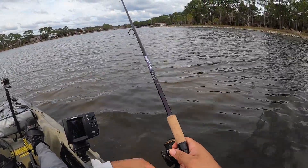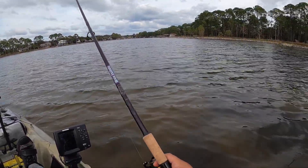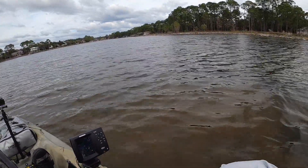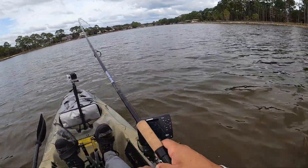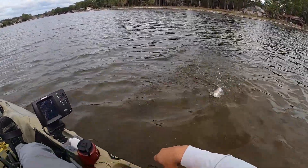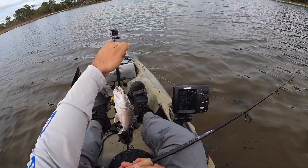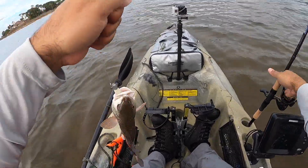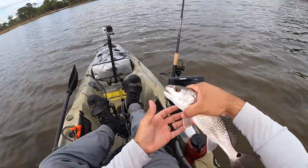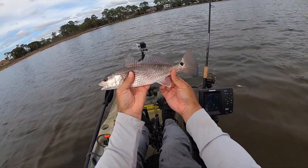That's where I want to be. There's some trout, gotta be. Another red — they're all small today, y'all. He grabbed it and let go of it. Alright, they're all about the same size today. Let's let him go.